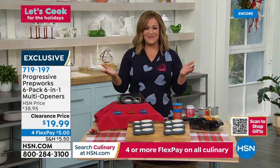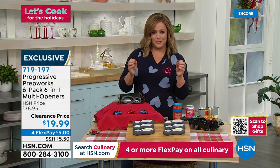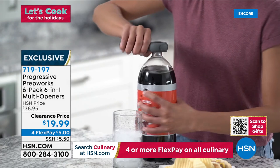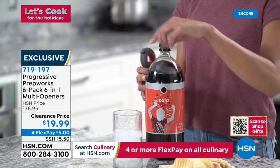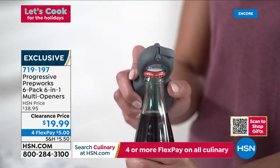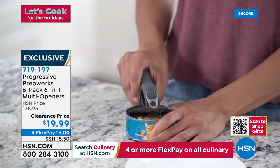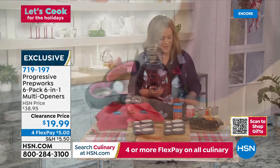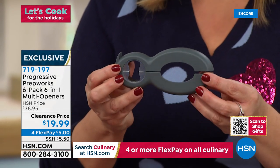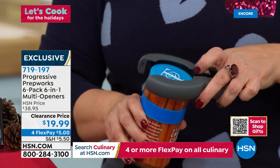Now for wonderful little giftables — less than $4 a gift. We're at a half-off sale for this Progressive Prep Works six-in-one multi-opener. You're getting a six-pack today, all individually boxed. This genius design helps you open up to six different types of containers. Whether it's the standard jars you can never open when you're alone — just pop it open. Great for cans, bottles, bags of cereal or chips.